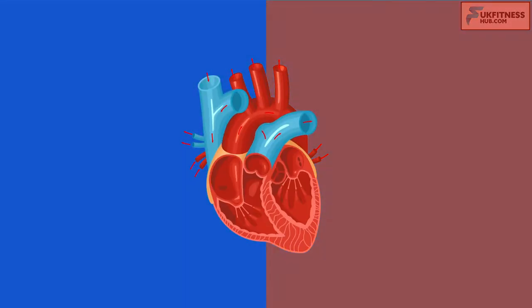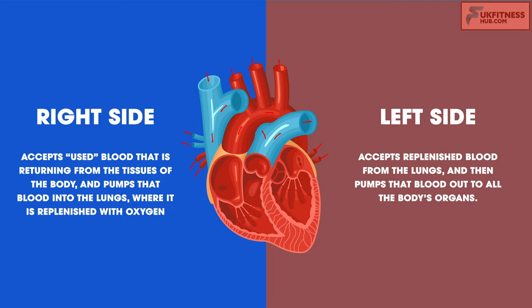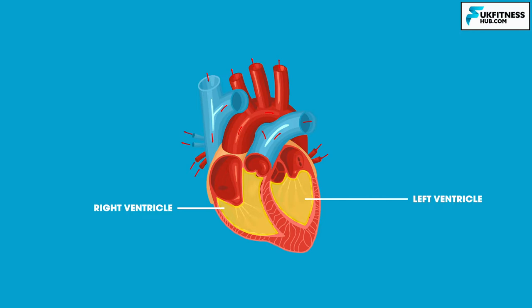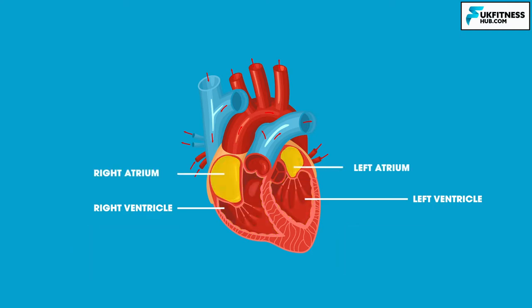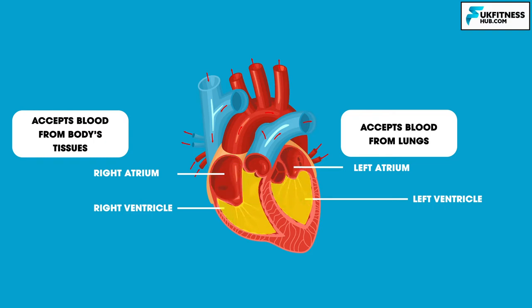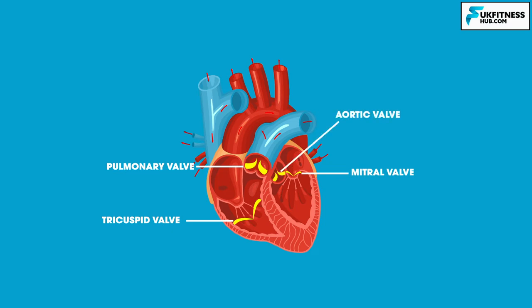The heart has two sides. The right side accepts used blood returning from the tissues of the body and pumps it to the lungs where it is replenished with oxygen. The left side accepts replenished blood from the lungs and pumps it out to all the body's organs. Each side of the heart has two chambers, so there are four chambers in total. The two ventricles are muscular chambers capable of propelling blood out of the heart, while the two atria accept blood returning to the heart. The four heart valves — tricuspid, pulmonary, mitral and aortic — open and close at just the right moment to keep blood moving in the proper direction.